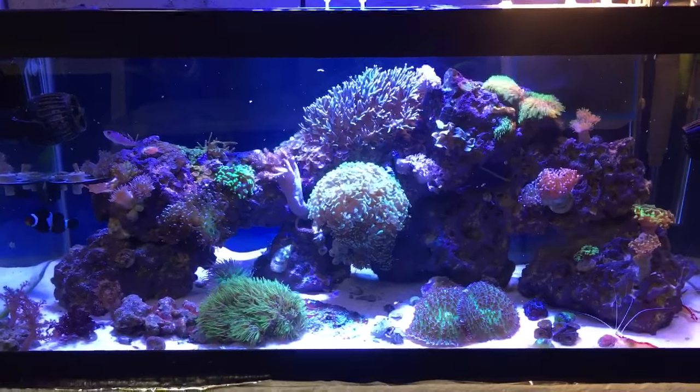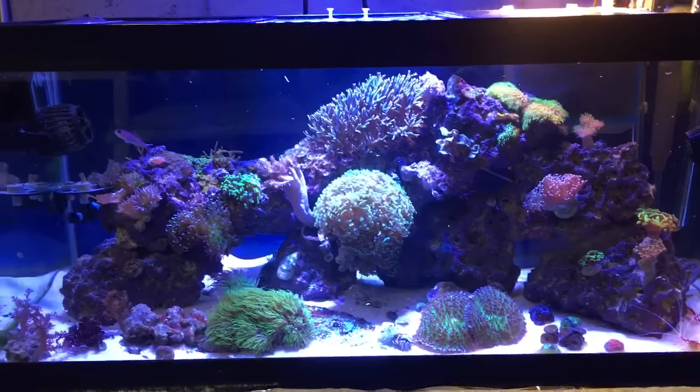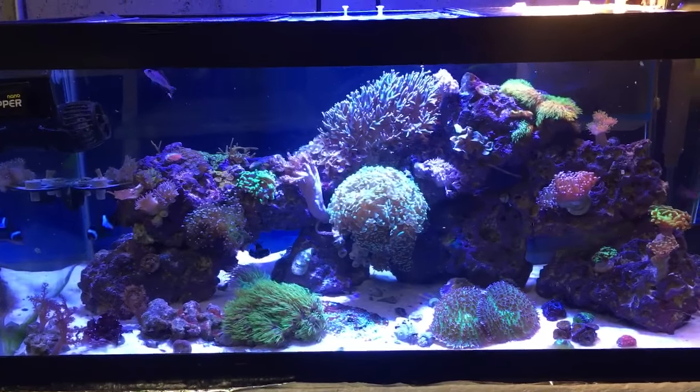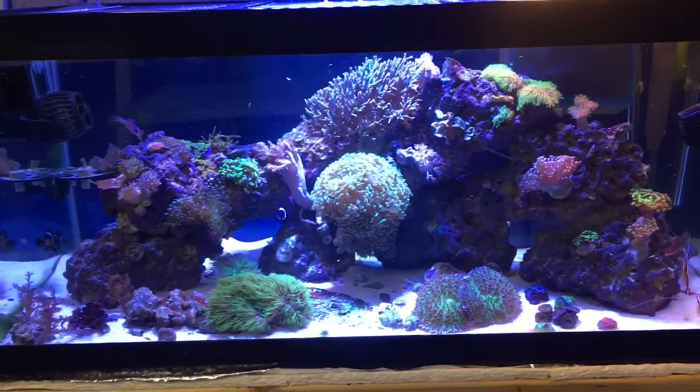If you want to know what Fragriculture is, it's my buddy Jordan Watkins and his business partner — they have a Facebook site where they auction off some sweet corals.